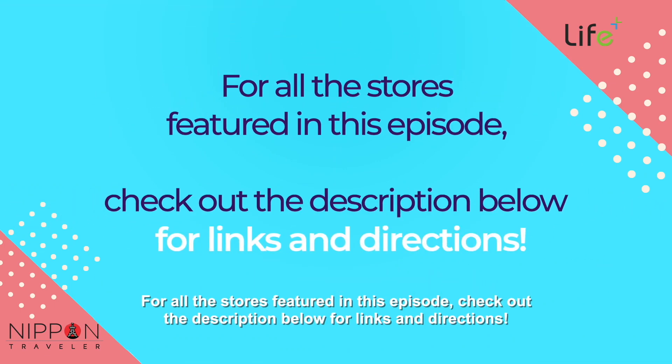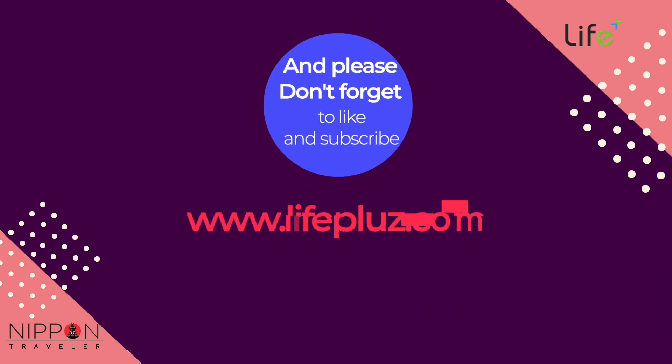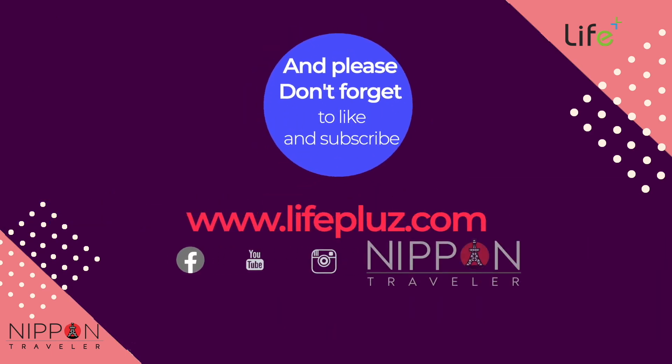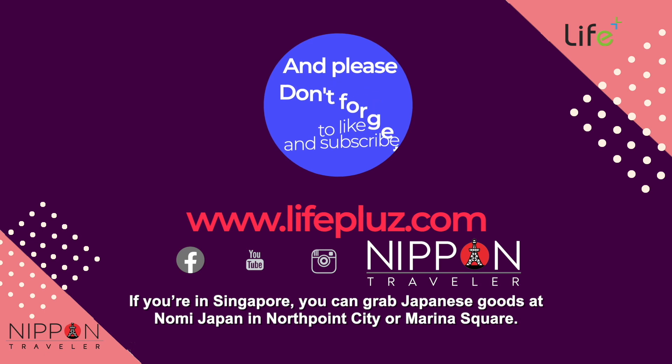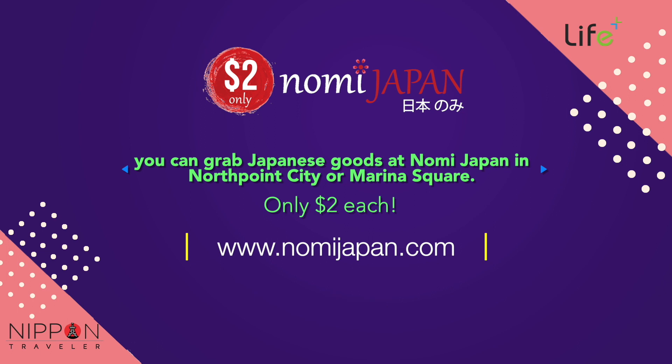For all the stores featured in this episode, check out the description below for links and directions. Please don't forget to like and subscribe. If you're in Singapore, you can grab Japanese goods at Nomi Japan in North Point City or Marina Square — only $2 each.